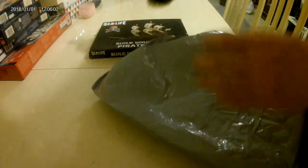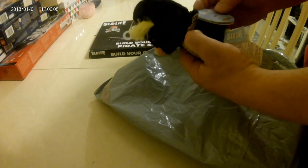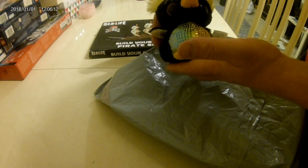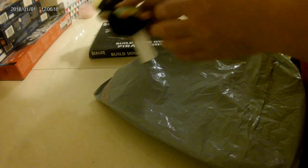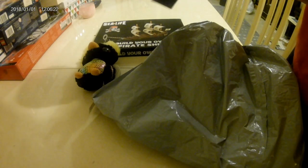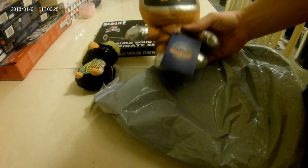What else have we got here? We have a little Sea Life penguin, must be about four inches tall, suitable for over threes.